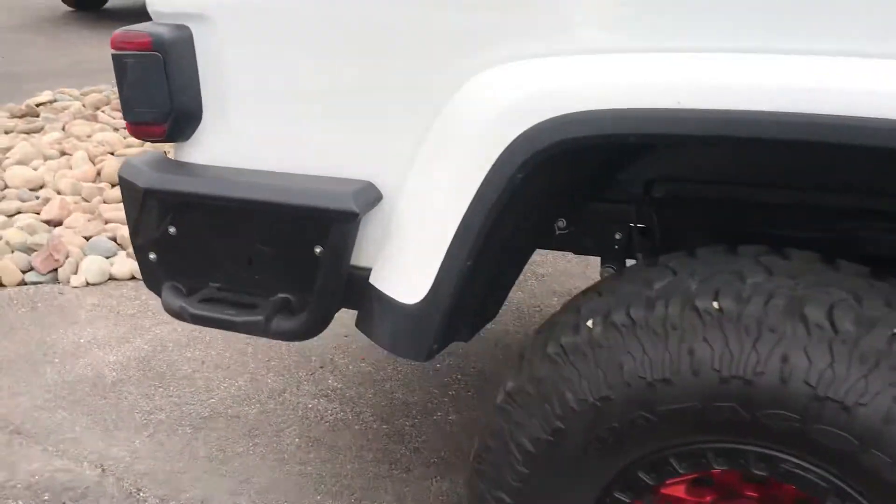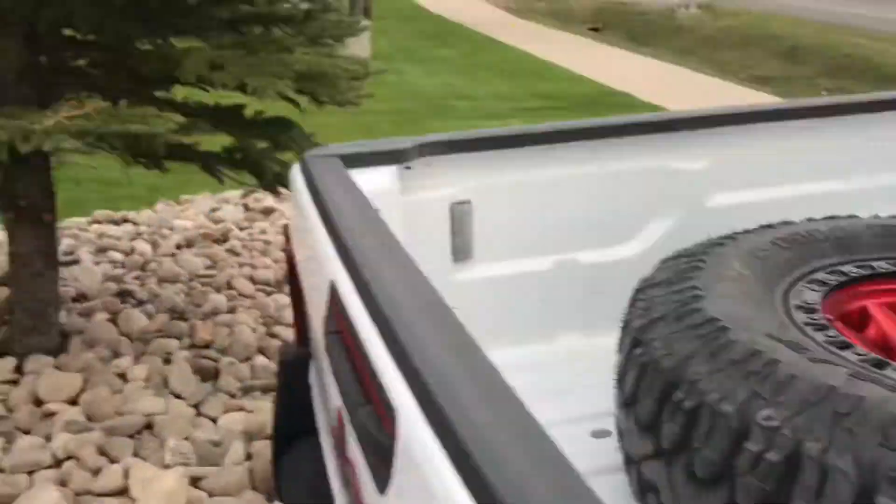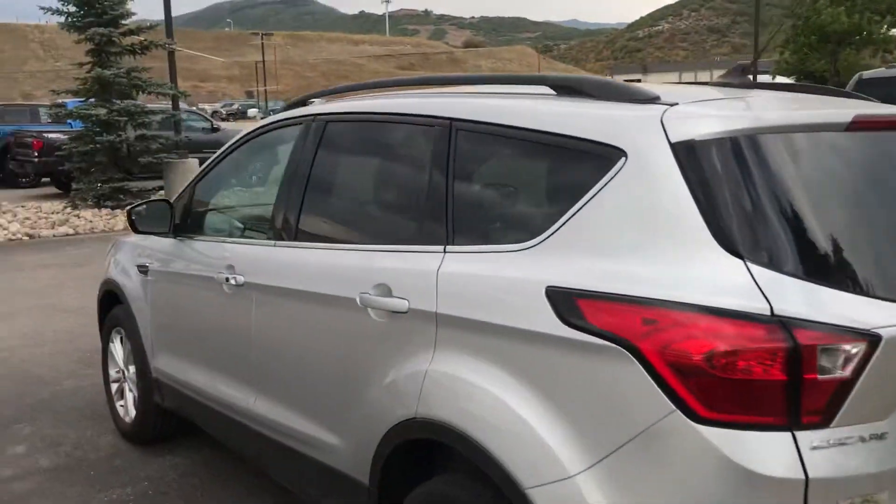Watch this 2020 Jeep Gladiator Rubicon — guys, it's a thing of beauty. Big wheels and tires, big custom bumpers, even the spare. I've got a really exciting story to tell you.